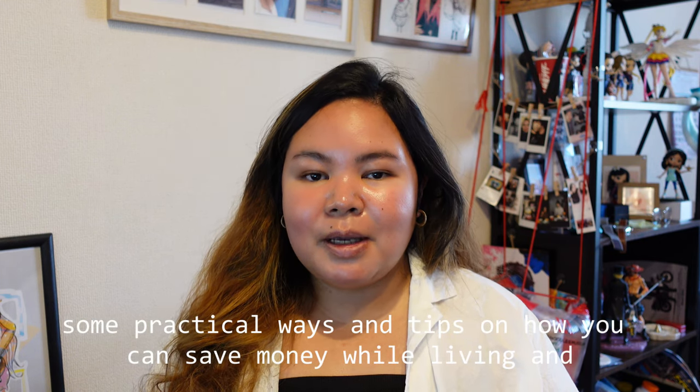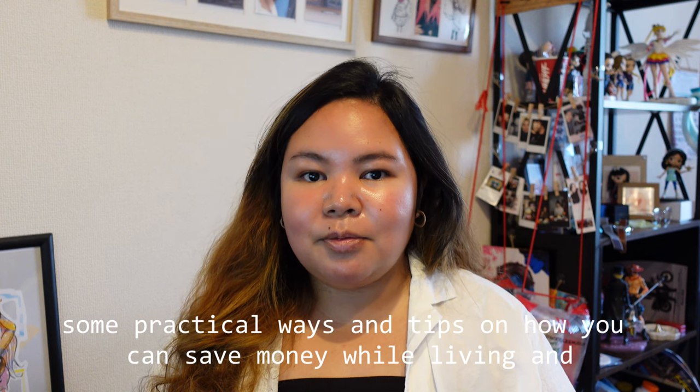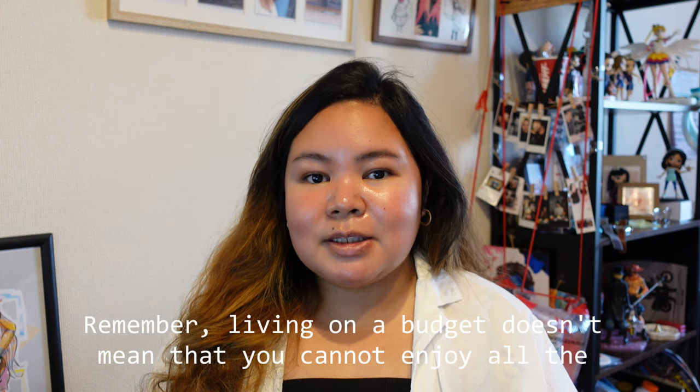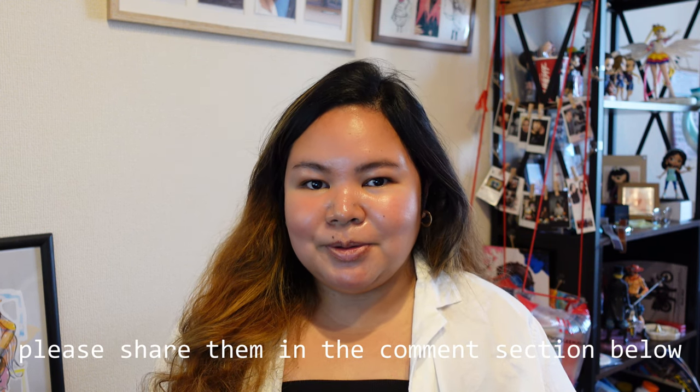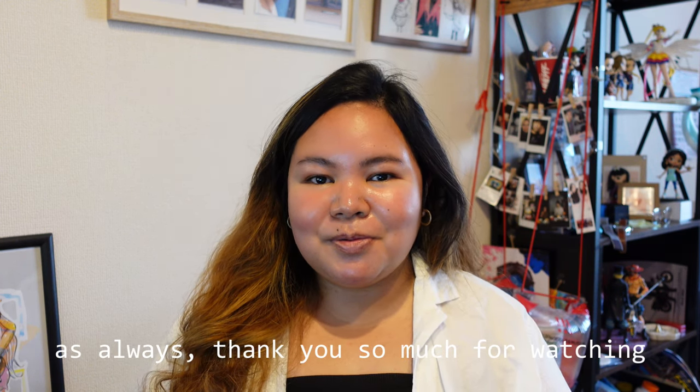And there you have it — some practical tips on how you can save money while living and working in Japan. I hope you found these suggestions helpful. Remember, living on a budget doesn't mean you cannot enjoy all the great things that Japan has to offer. If you have other money-saving tips, please share them in the comment section below. Thank you so much for watching and I'll see you in the next video. Matane!